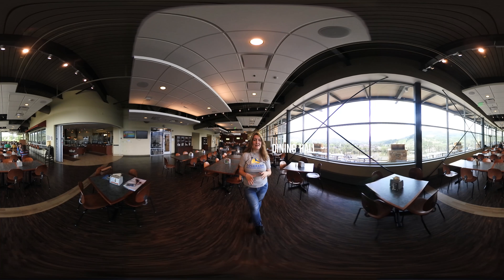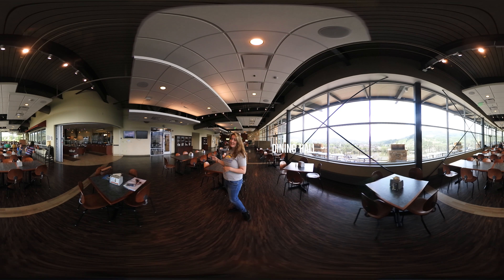This is our dining hall where you'll be able to eat breakfast, lunch, and dinner in front of this incredible view. And over there we have one of our culinary management classrooms and we're one of the only campuses that offers that.